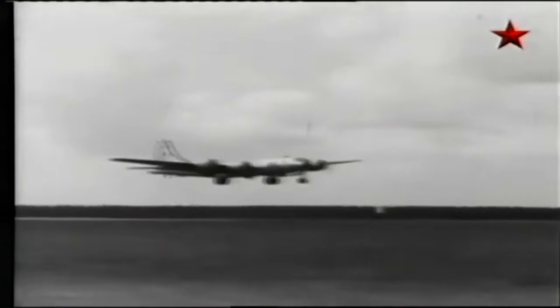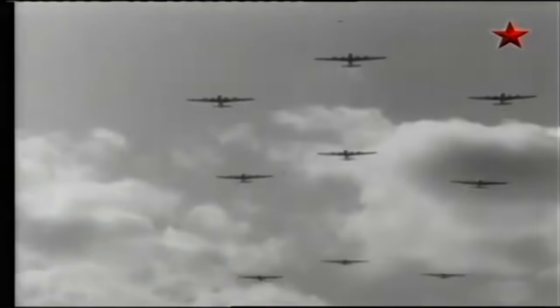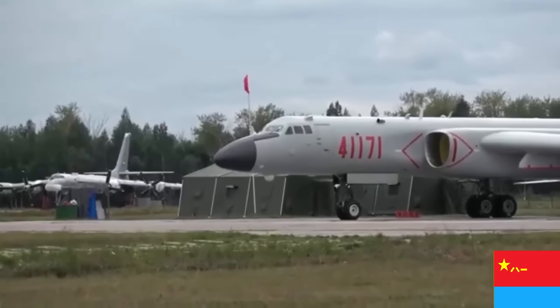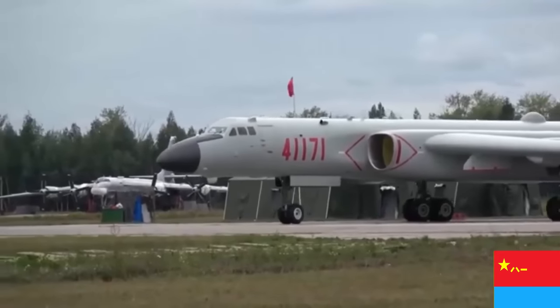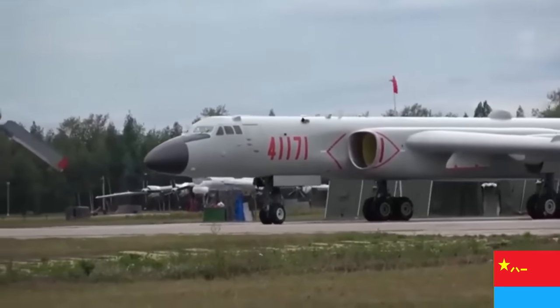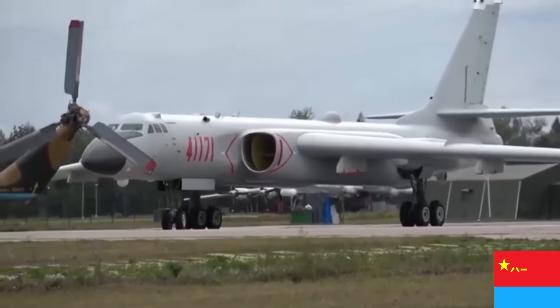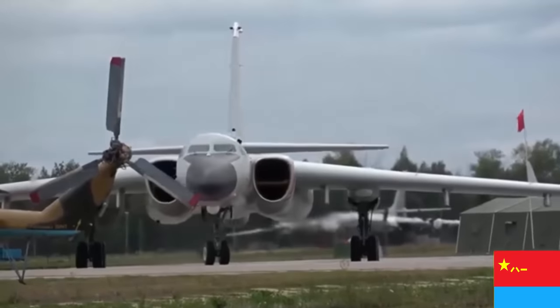In the late 1950s, China acquired a few Tu-16 bombers from the Soviet Union. Later, this aircraft was licensed produced in China as the Xi'an H-6, entering service sometime in the early 1960s. The original H-6 was a conventional bomber, but quickly received a nuclear capability.